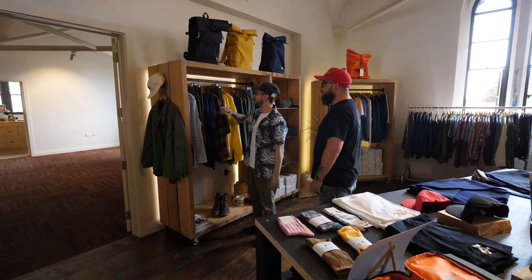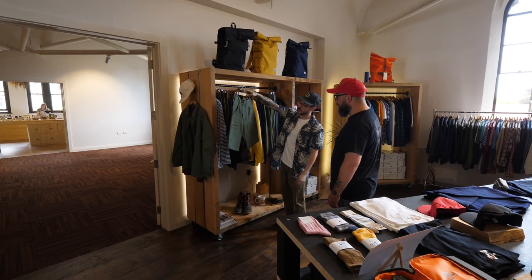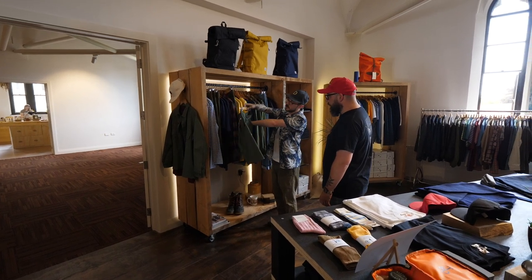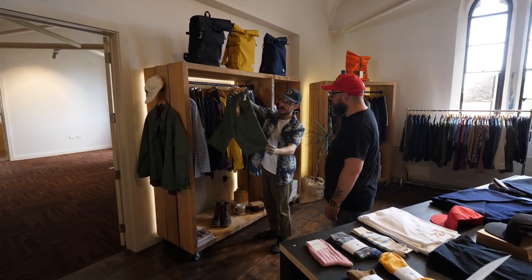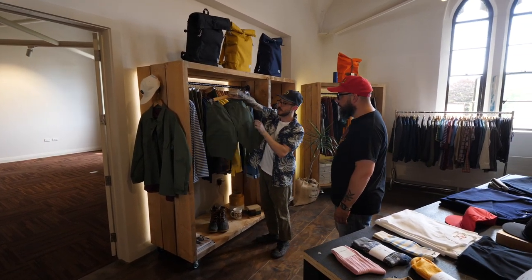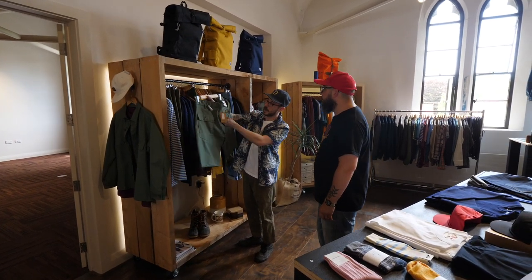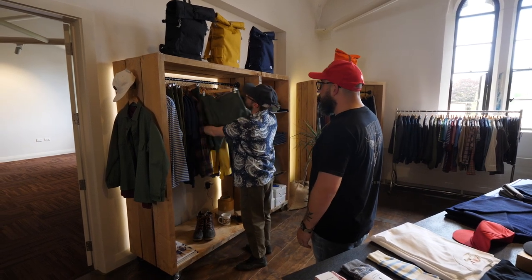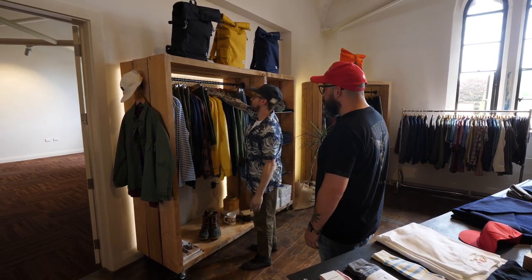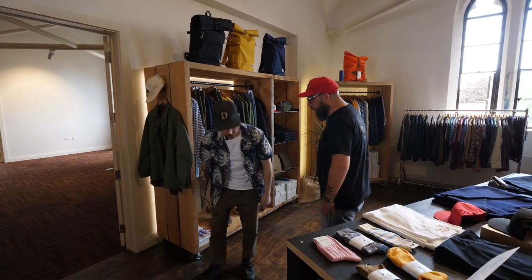Shorts weather is definitely in. Fatigue shorts as well — Stan Ray, made in the US. They're super clean. Just a different style with this L-shaped stitch on the pocket and flat pocket on the back. They've been going well. We do the full pant and the fatigue style as well.